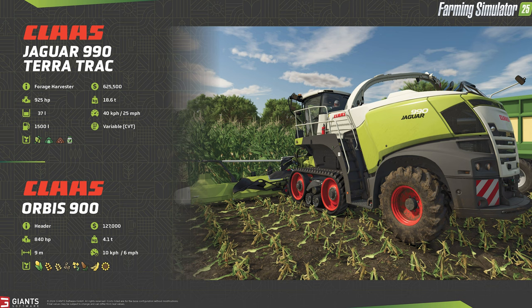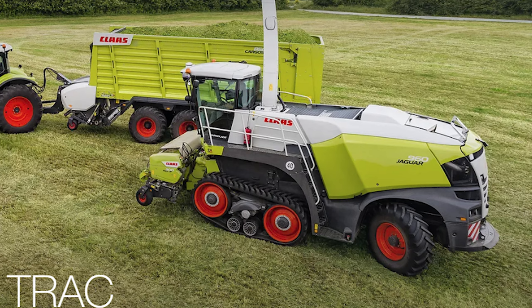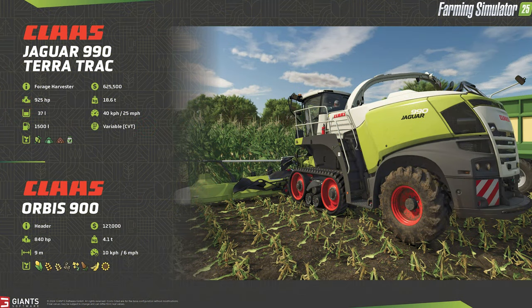The Terra Trac tracks have a trick up their sleeve when it comes to turning. The front drive wheels will lift up somewhat to lower the overall contact patch with the ground, causing less disruption of the soil during the turn. Once the turn is complete, the front drive wheels lower back down to increase the contact patch, reducing overall ground pressure. This is the best of both worlds for lowering ground pressure and achieving a better turning radius.